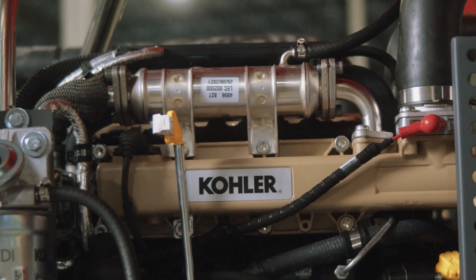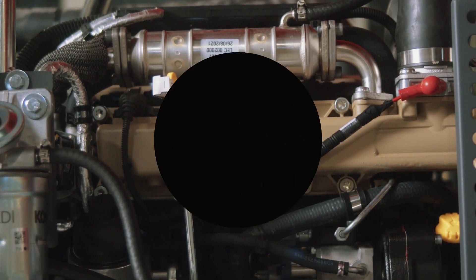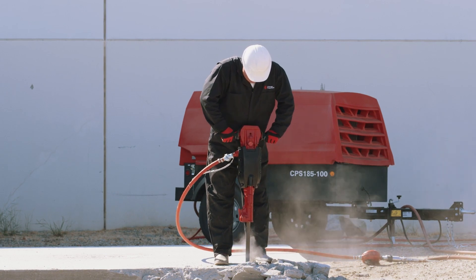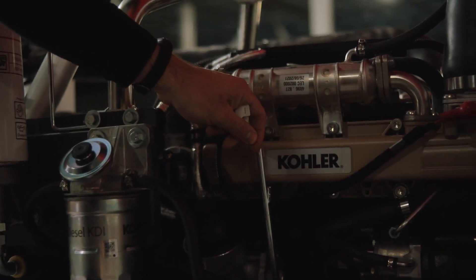With increased uptime and low service cost in mind, the compressor houses a powerful water-cooled Tier 4 Final engine with a standard 3-year warranty. Ease of use allows both the rental houses and the user to guarantee there aren't difficult problems on the job site, getting jobs done quicker and making bigger profits.